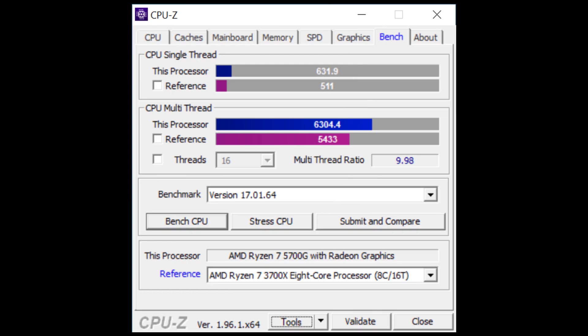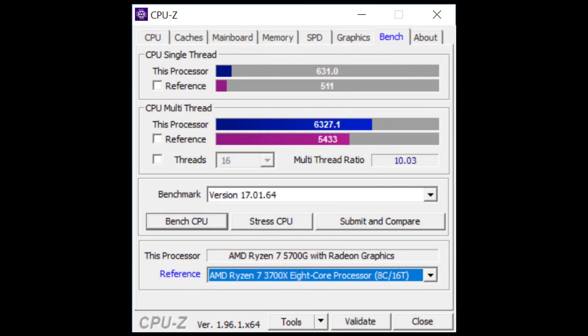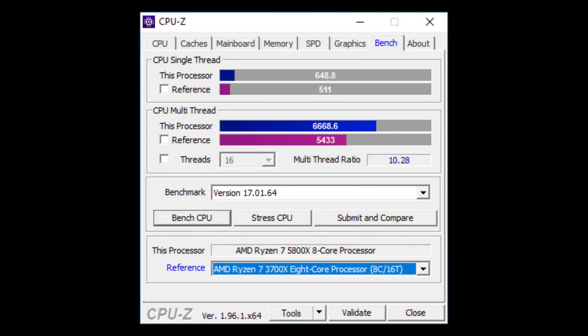Here's the CPU-Z benchmark result on the stock system. It absolutely smokes a Ryzen 7 3700X — nearly 24% higher for single-thread performance and about 16% higher for multi-threaded. Being in dual channel mode had virtually no effect on this benchmark. For quick reference, I ran the same benchmark on a Ryzen 7 5800X: single-threaded was only 2.7% higher than the 5700G, and multi-threaded was 5.3% higher — likely because the 5800X has twice the L3 cache.